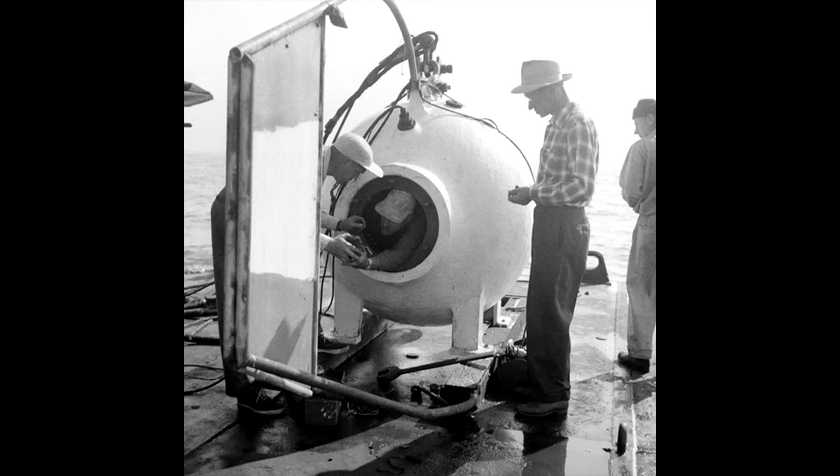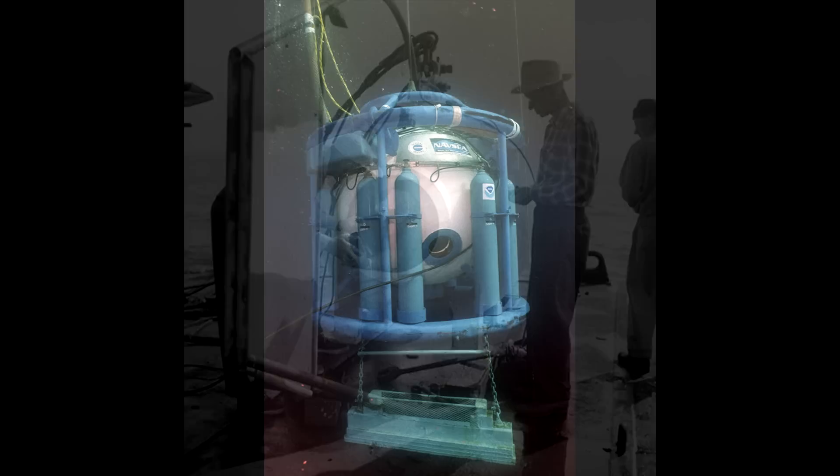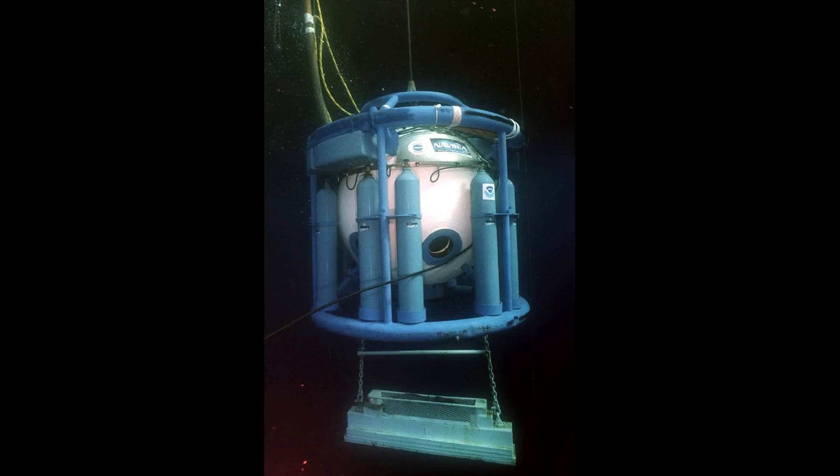A diving bell is a chamber designed to transport divers from the surface to depth, so that the divers may perform underwater work. Diving bells generally don't have any internal controls for movement and are instead lowered by a winch. In concept, they're like an underwater elevator. A crucial feature of the diving bell is its ability to maintain great internal pressure, as the bell must be opened underwater to allow the divers to exit. The bell must be pressurized internally to match the external pressure, ensuring that water does not flood the bell when the hatch is opened.